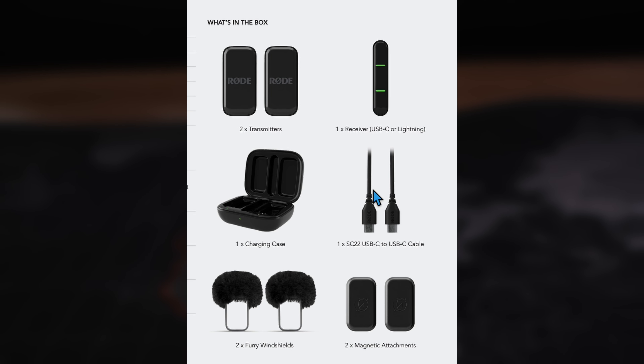The Rode Wireless Micro is ultra compact and ultra lightweight with a sleek, discreet design — it's so small and well designed that it barely shows up on camera. They sent me the white version; they also have a black version. If I put the white mic on this black shirt you're going to see it, but it'll blend in on a white shirt — or a black mic on a black shirt.